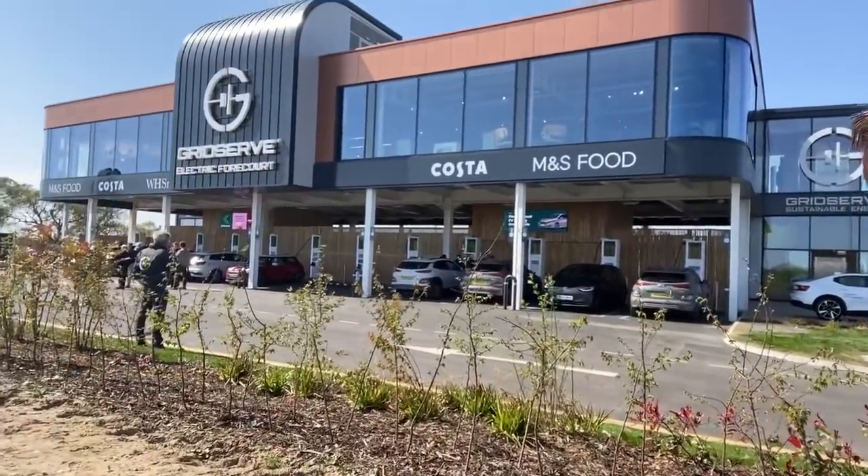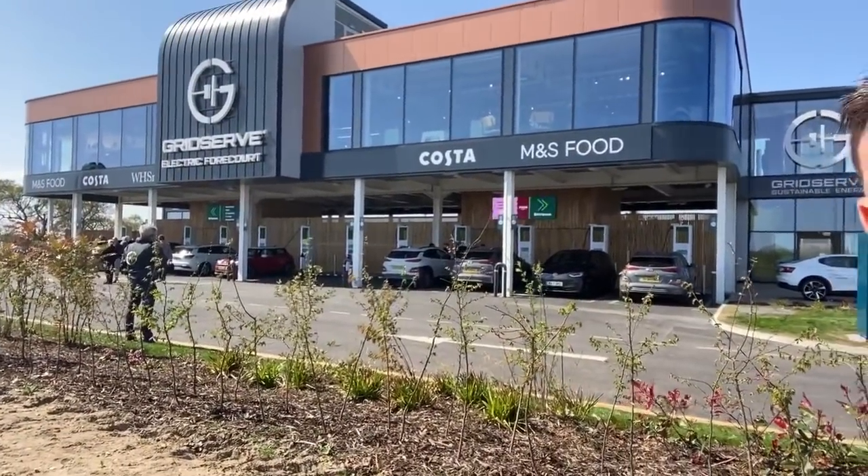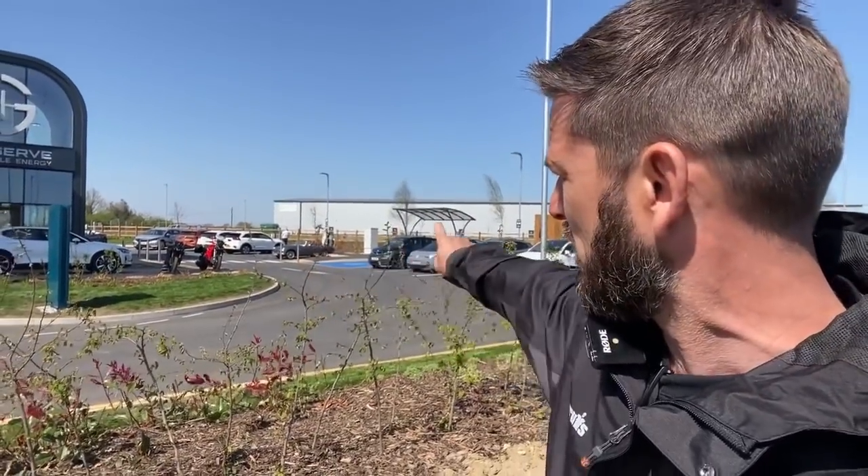I want to show you around this place which is amazing. I am at Grid Serve in Norwich. If I just pan the camera around a little bit you should be able to see it. This is Grid Serve's second Electric Highway. It's just ram full of EVs - that one there looks like an MG, which is also an electric vehicle.